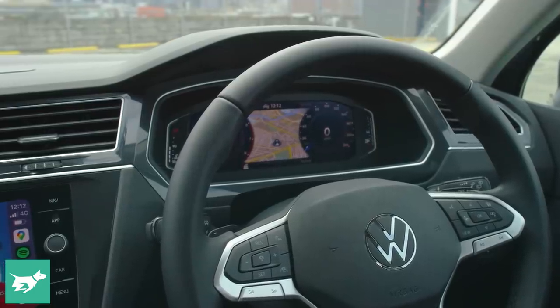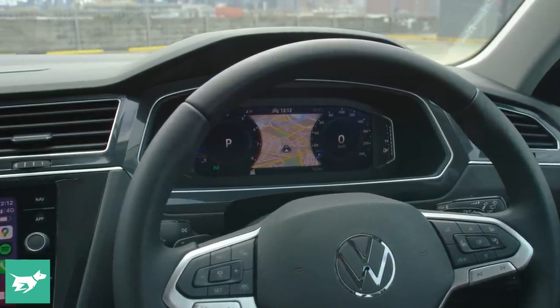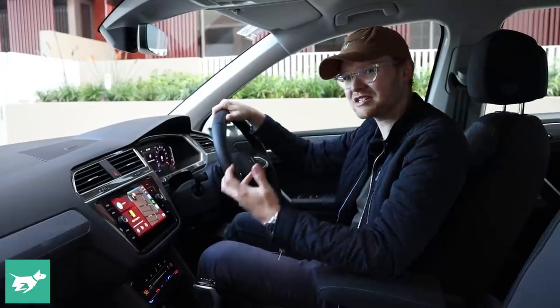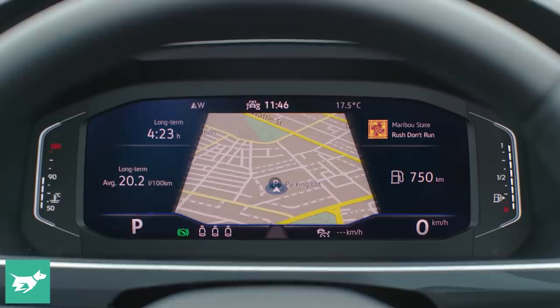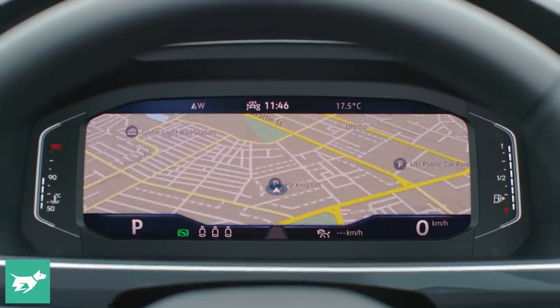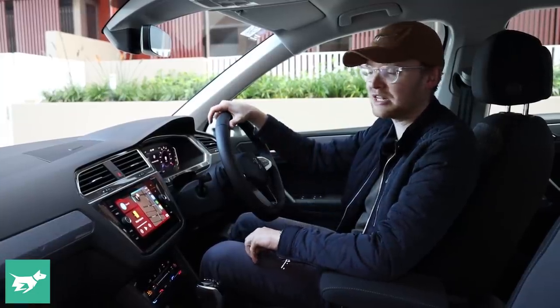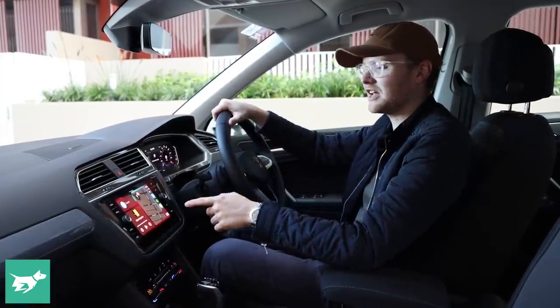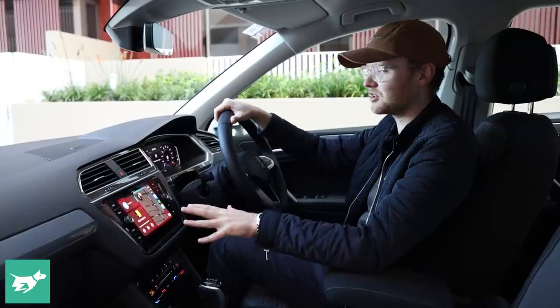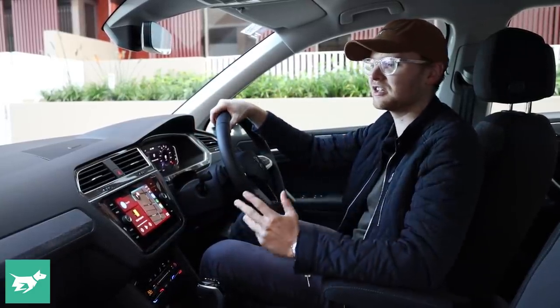Looking forward, we've got the Volkswagen Virtual Cockpit, which looks good. That's also had a software bump, and it means small improvements like when you're using Apple CarPlay, it now shows what song you're listening to in the Virtual Cockpit. Previously it just said 'Apple CarPlay', which is not particularly useful. And if you're navigating in Waze or Google Maps with Apple CarPlay, you can still see Volkswagen's map in the cluster — tidying up a few weird little faults from the previous iteration. Always good to see.